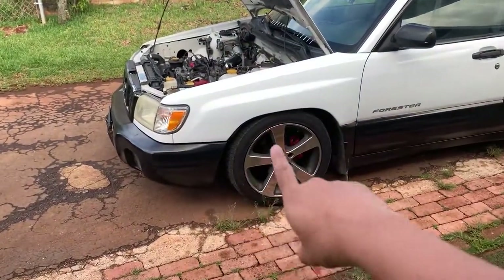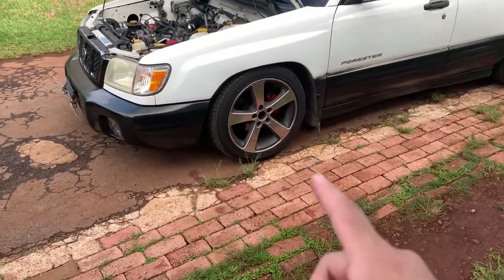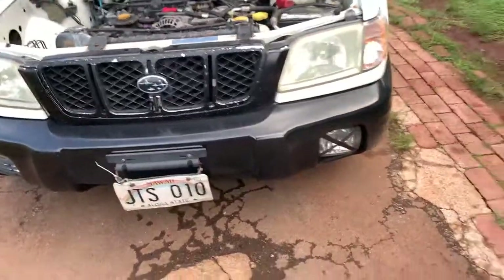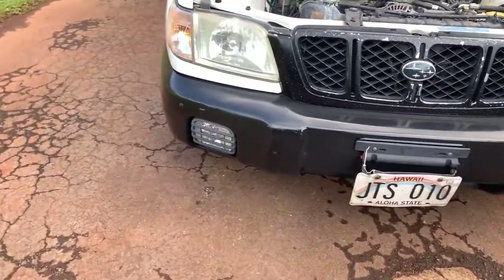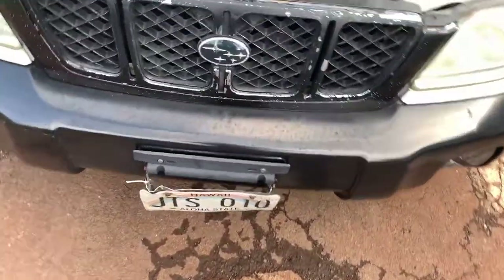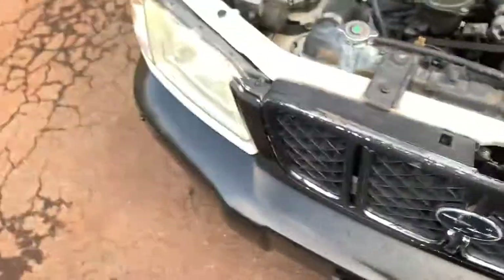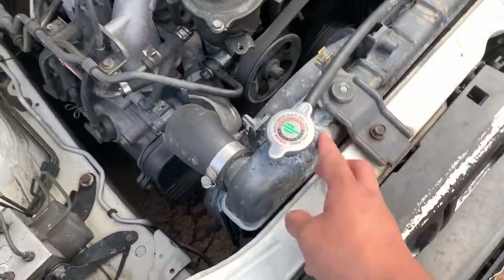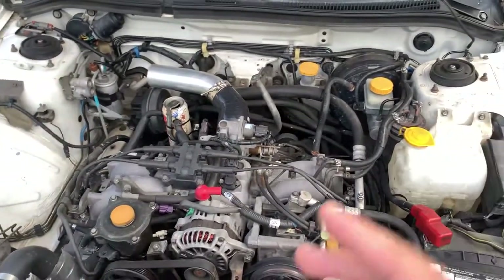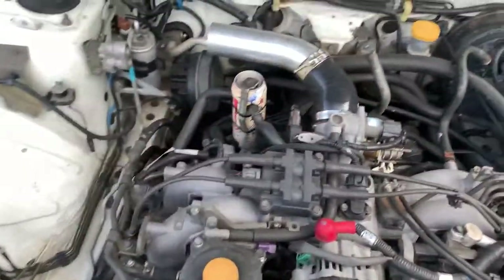It's lowered on coilovers — not sure of the brand. The wheels are 17s, they're clean. On one side there's a Drift X cover and just a cover on the other, which is a bit odd. As you can see, they had some overheating issues.